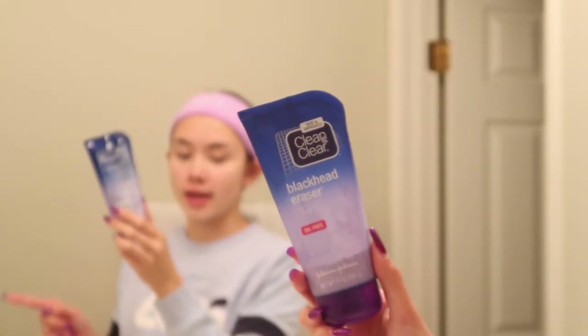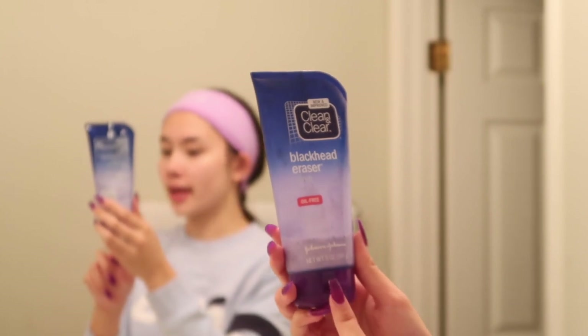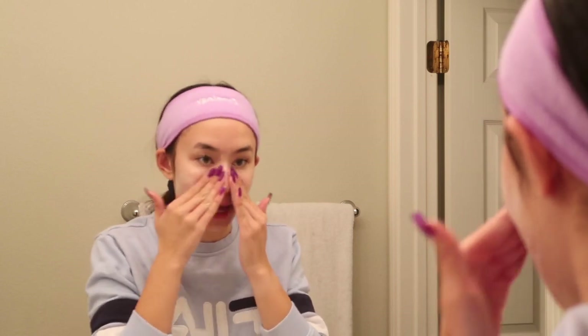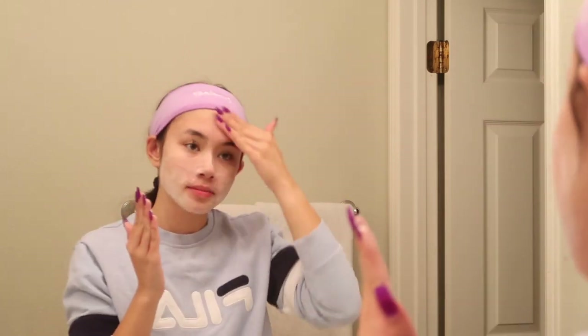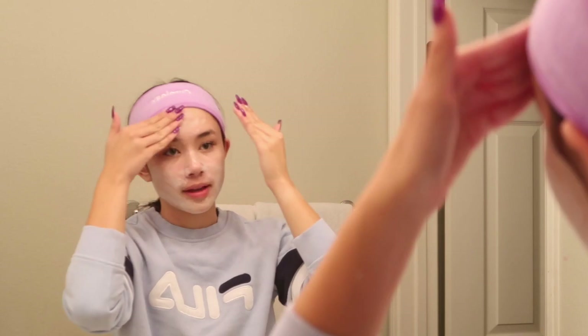When I exfoliate, I do that right after I wash my face. This is the Clean and Clear Blackhead Eraser Scrub. I really like this one because it has little exfoliating beads, and it also has salicylic acid in it, which really helps with acne. I just work this into my face, especially around my nose because that's where I have the most blackheads. The beads feel like a little face massage. The instructions say to massage it all over your face for 20 to 30 seconds, and then I just rinse it and dry my face.